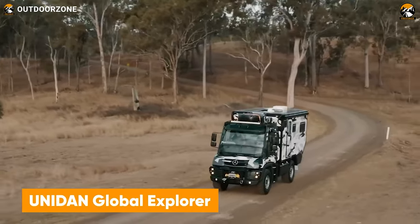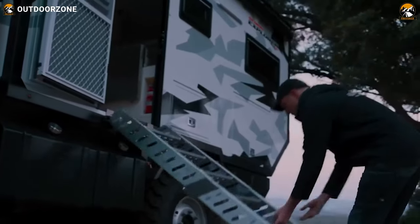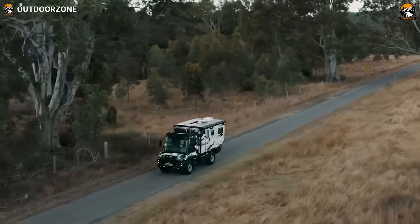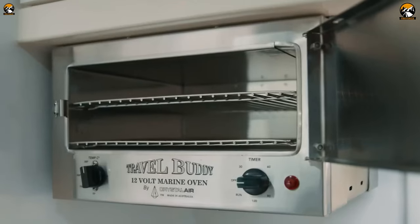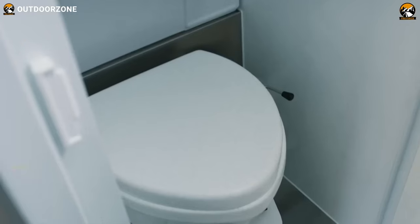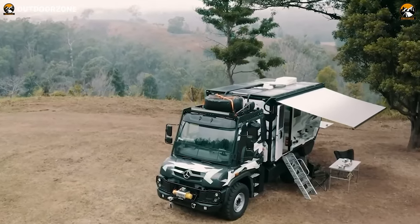Planning for a global expedition trip? Then this Global Explorer from Unidan can be just the right choice. The vehicle's distinctive Mercedes-Benz Unimog chassis has been modified to be a capable behemoth to reach the most remote places around the world. The severe off-roading capability of this truck is no joke, and it can haul over some really challenging trails, like the Simpson Desert or the Pritchett Canyon of Moab. Stepping inside, this vehicle features a spacious interior and modular amenities for the best space utilization, and it's been furnished well enough to make anyone feel at home.